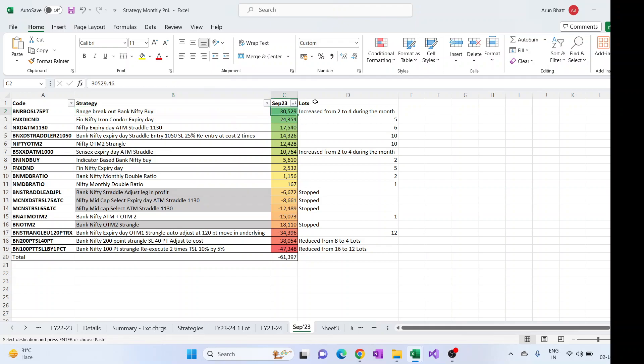Coming to the profitable strategies: the range breakout BankNifty buy gave a profit of around 30K. The position size was increased from two to four during the month because it's doing well. The second profitable one is the FinNifty iron condor expiry day strategy, which gave good profit. Nifty expiry day straddle also gave some profit, along with BankNifty expiry day straddle where re-entry is done.